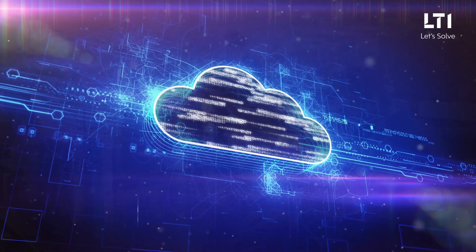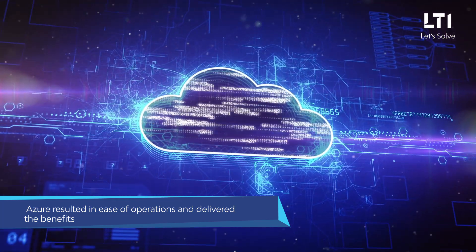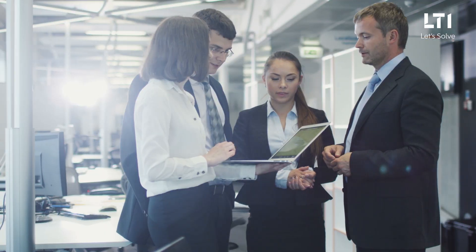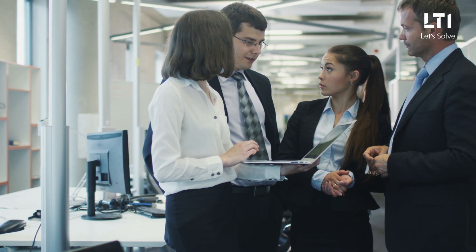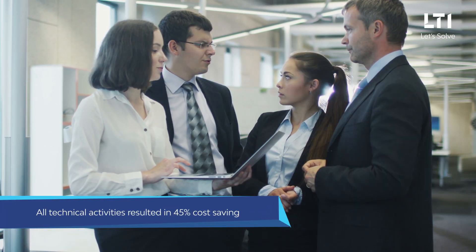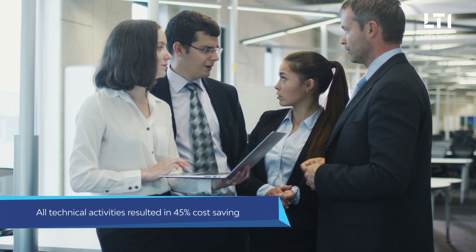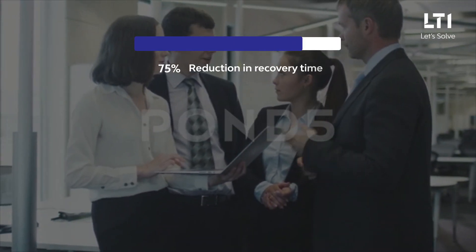Moving to Azure resulted in ease of operations and delivered the benefits of cloud economics. The client could now enjoy a highly resilient and reliable target landscape. A single stop shop implementation for all technical activities resulted in 45 percent cost saving.